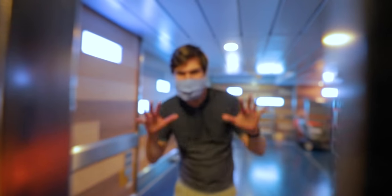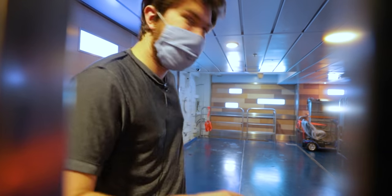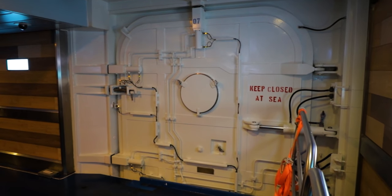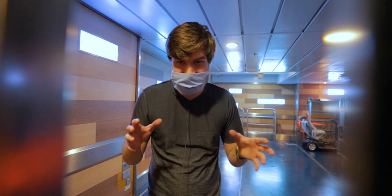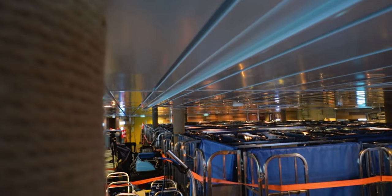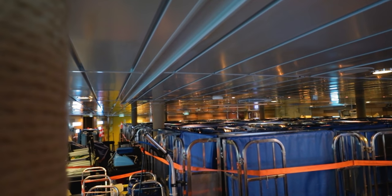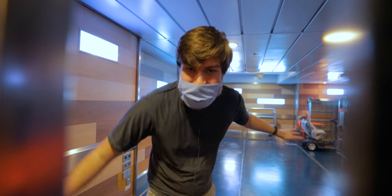Alright guys, we're going to start in a familiar location. This is the forward gangway of the ship — you guys probably won't recognize it as it is right now, because normally we've got all the security terminals, metal detectors, and x-ray machines set up all over the place. This is where, during a port day, you can get on or off the cruise ship. This is down here on deck 2 forward.